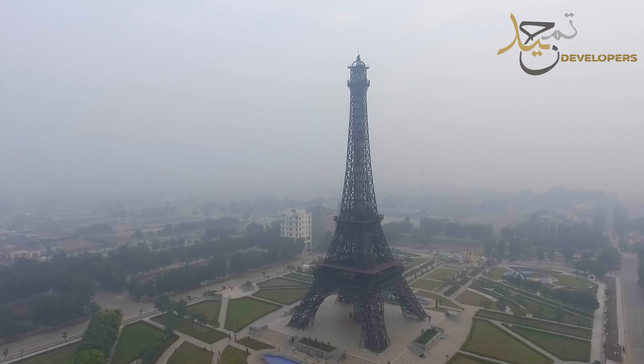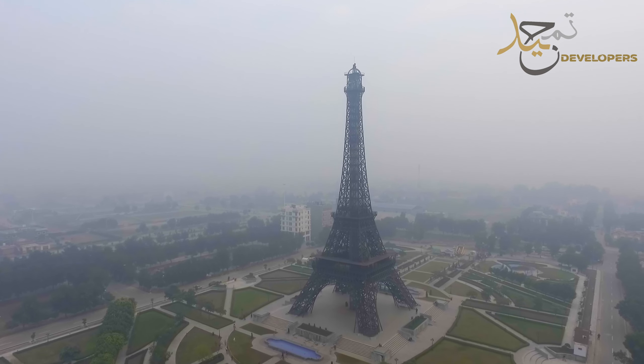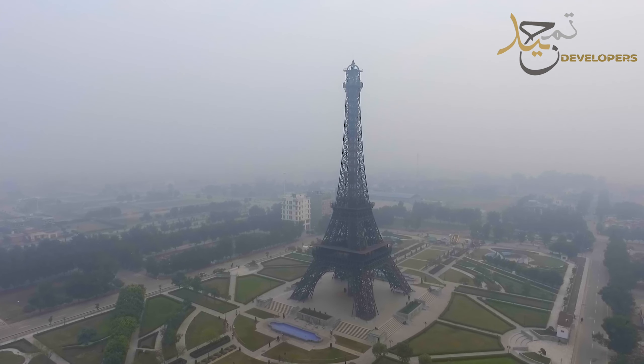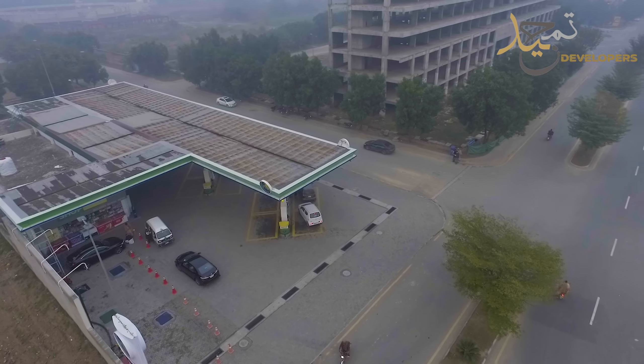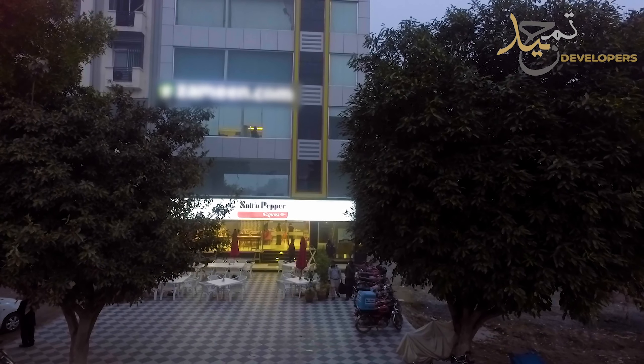This is the Eiffel Tower, which is the main attraction of Bahria Town Lahore, and it is a unique park. This is 500 meters close to your apartment — the apartment mall, SQ mall, petrol pump, and many food chains.